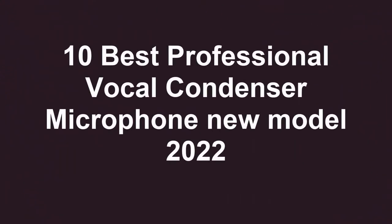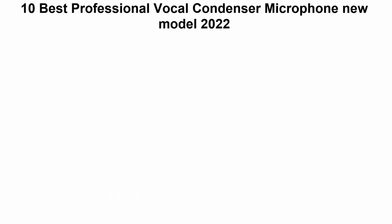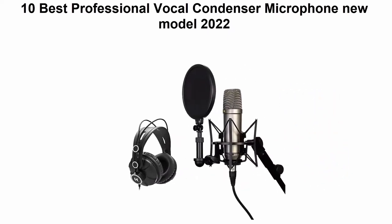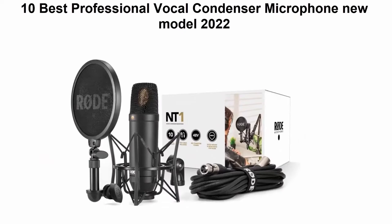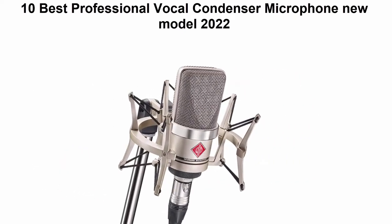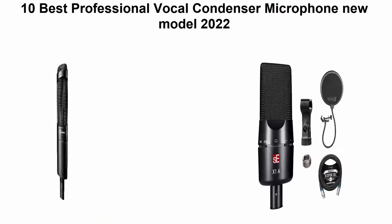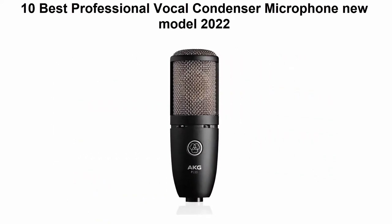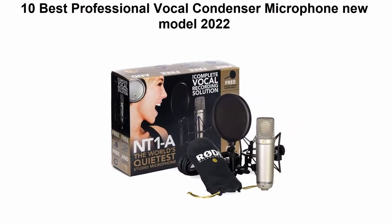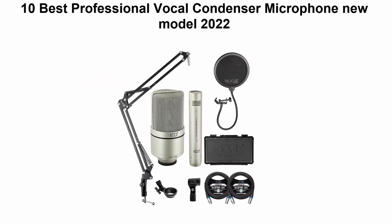10 Best Professional Vocal Condenser Microphones — New Model 2022. We are going to check out the top 10 best professional vocal condenser microphones. This list is based on my personal opinion, and I tried to list them based on their price, quality, durability, and more. If you want to see their price and find out more information, you can check out the link in the description and comment section below. Let's get started.